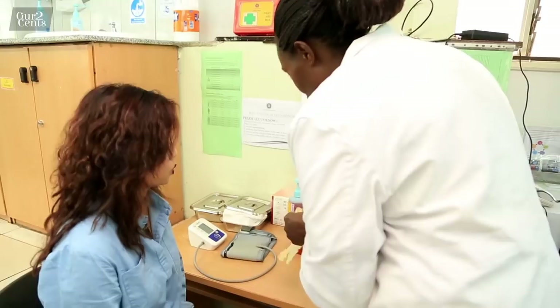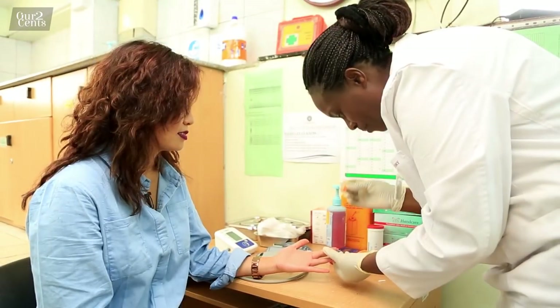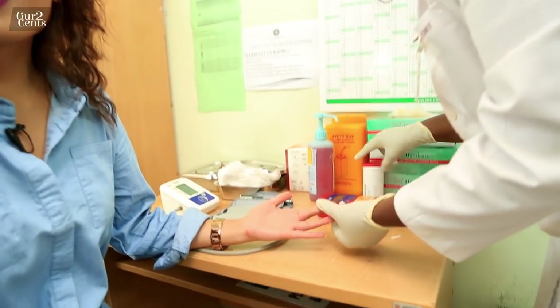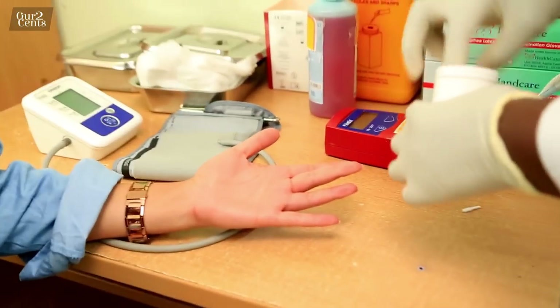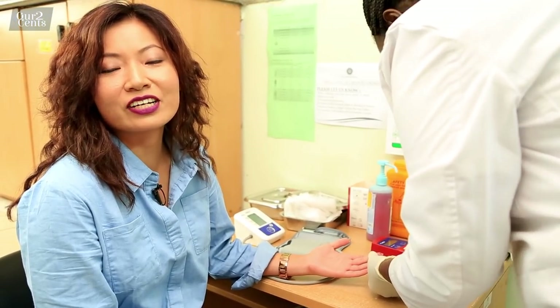First needle of the day! She swabs the finger, gives a little prick, and squeezes out a drop of blood for the machine. It's a bit of a sudden pain — like getting your ears pierced — but not that bad. She collects the blood drop for the reading.